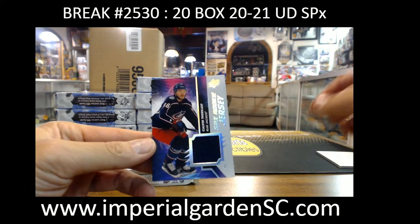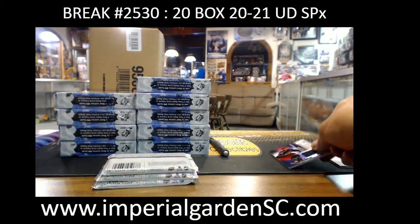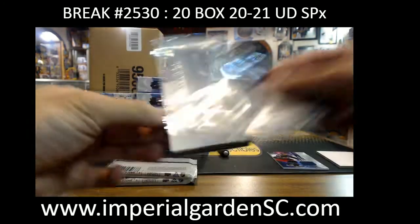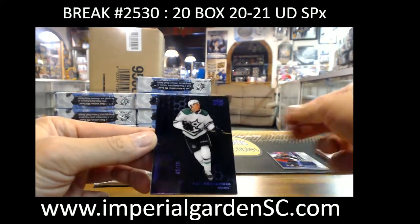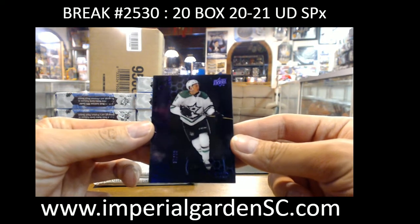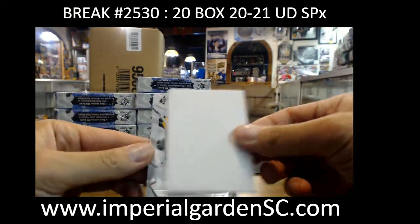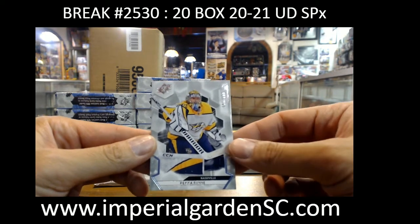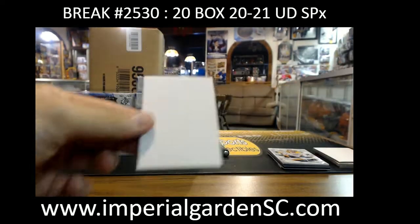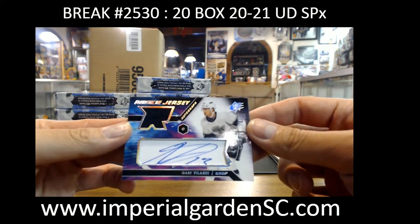Starting off with an SPX jersey of Calvin Thorkell of the Blue Jackets, going to Kai Thor. Jason Robertson, purple-black 35 of 99, going to Brick King. Pekka Rinne out of 299 for the Preds.